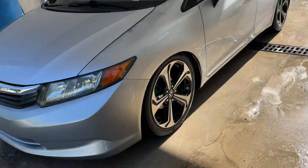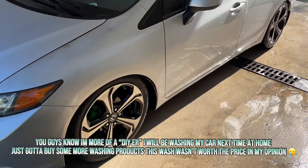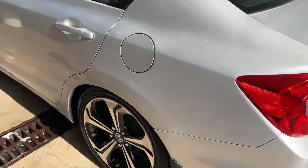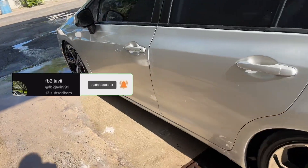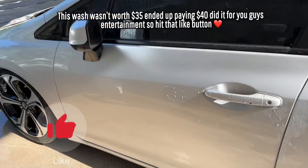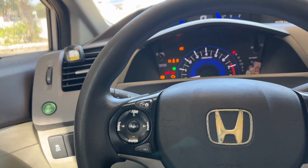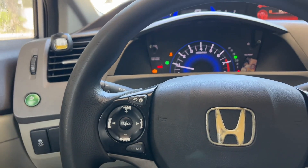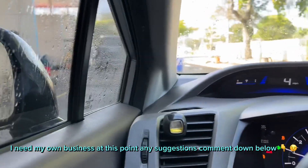I could have detailed it myself at home but I just wanted somebody with experience to clean it down since I just did all this for y'all. Make sure y'all subscribe to the channel — banger videos only. They were offering to clean the engine bay, just spray water on it basically, for ten dollars extra. This was already $35 because they're gonna hand wax it. He upsells me but they gotta make profit, so yeah.